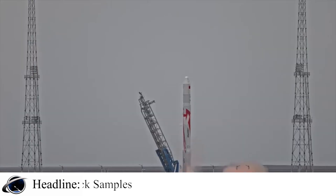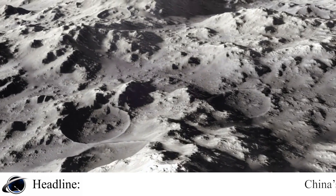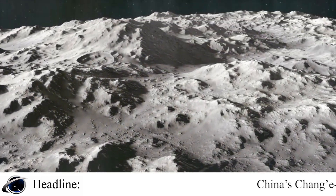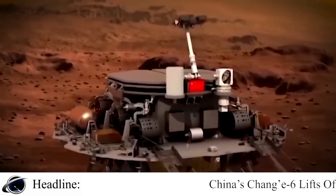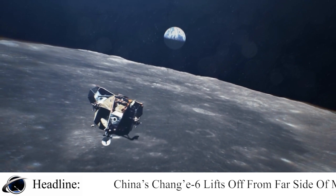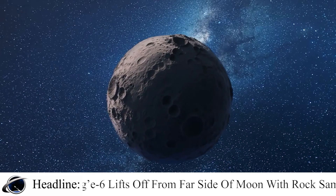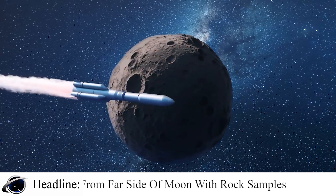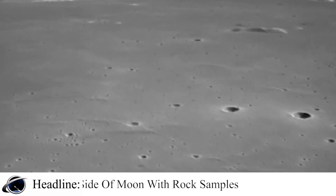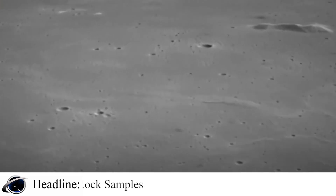The Chang'e 6 probe was launched last month and it landed on the far side of the moon on Sunday. It used a drill and robotic arm to dig up soil on and below the moon's surface, according to Xinhua. The agency cited the CNSA as saying that the spacecraft stored the samples it had gathered in a container inside the ascender of the probe as planned.